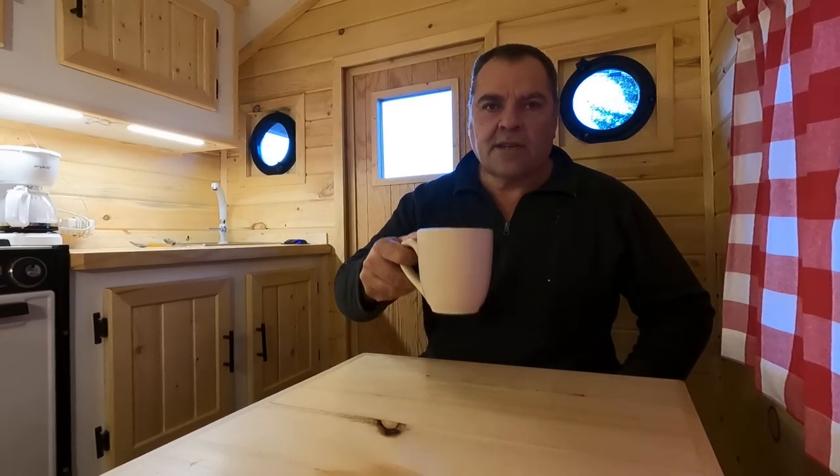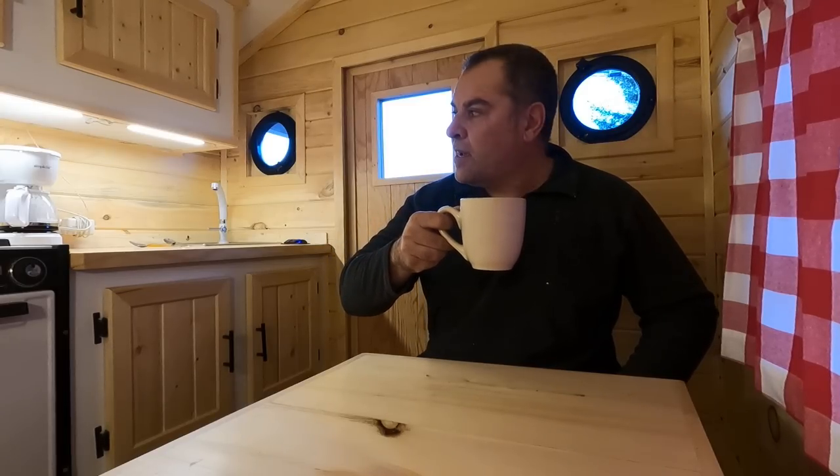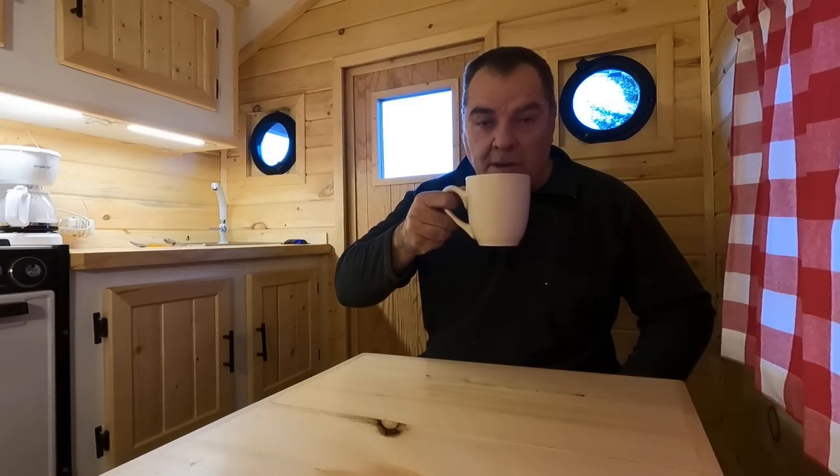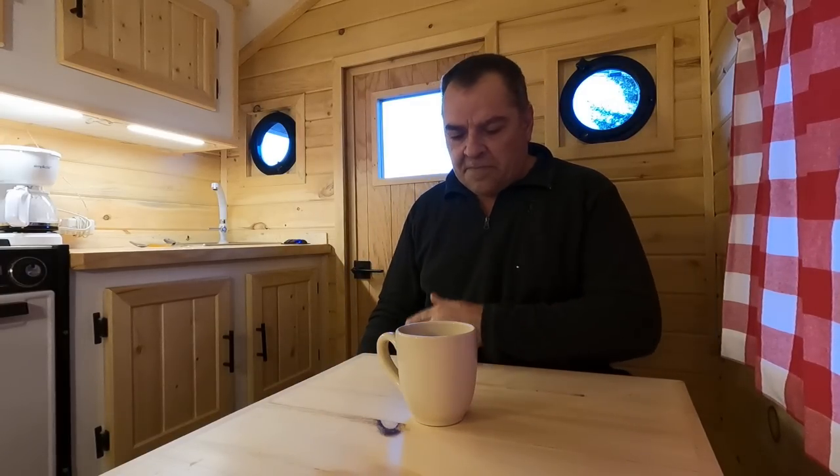That's pretty cool — that's a brand new coffee maker we just bought, a $16 El Cheapo coffee maker to keep in the mini cabin. I am gonna sit here and enjoy my first cup of coffee made from our El Cheapo coffee maker, and it actually came out pretty good.